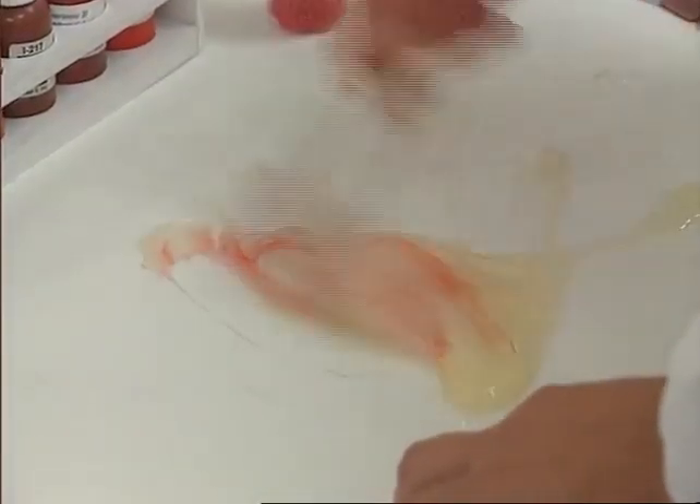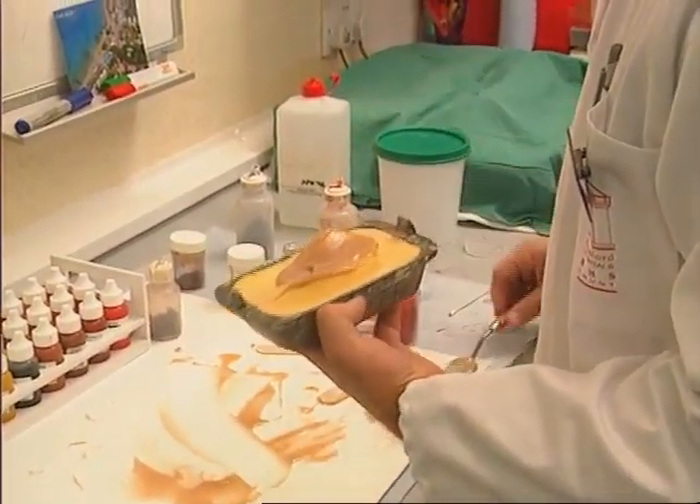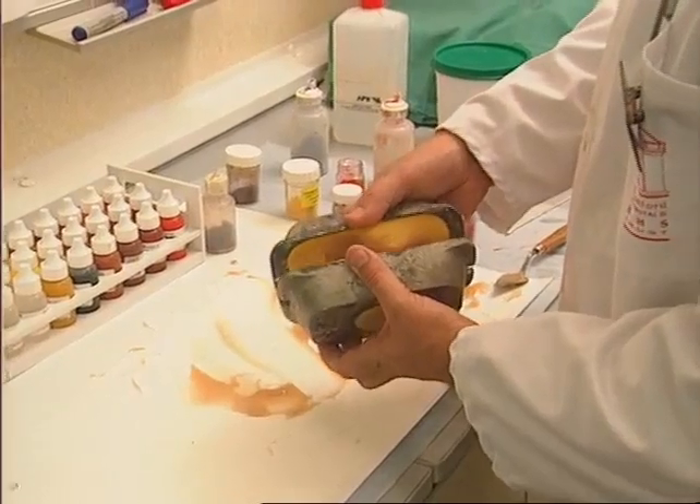This technology would reduce infection and scarring, and would mean many procedures wouldn't need anaesthetic, especially on skin of small wounds. But it's making lifelike body parts for export to surgeons around the world that the department has gained its biggest reputation.